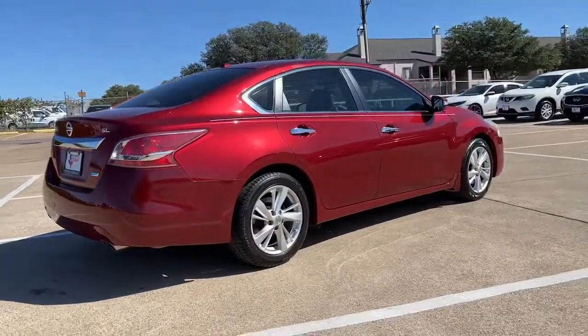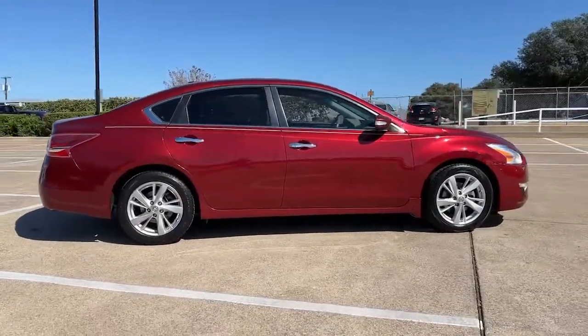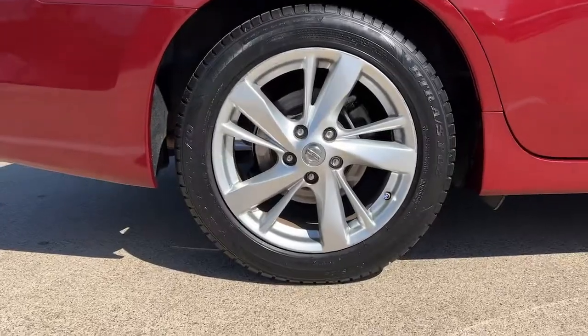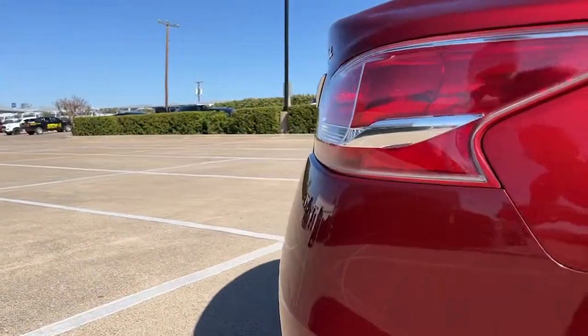The following are some of this vehicle's highlighted options: keyless entry, satellite radio, fog lamps, aluminum wheels, dual-zone AC, power driver's seat, electronic stability control, heated front seat, traction control, and intermittent wipers.